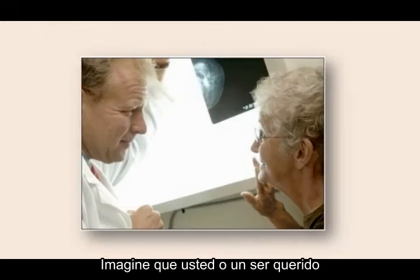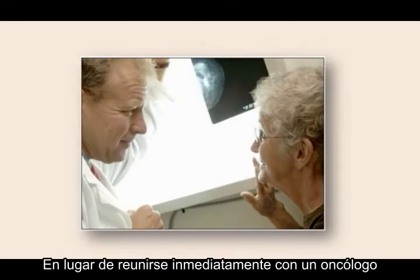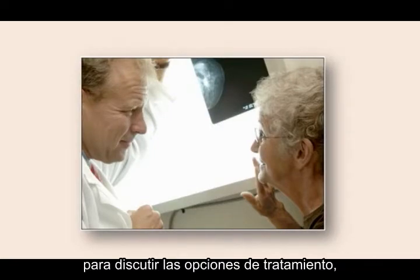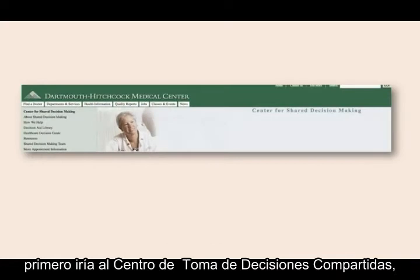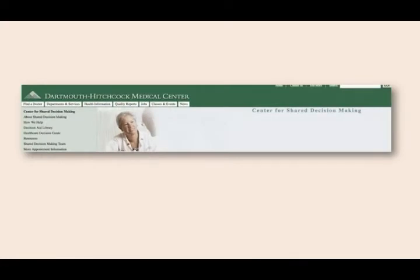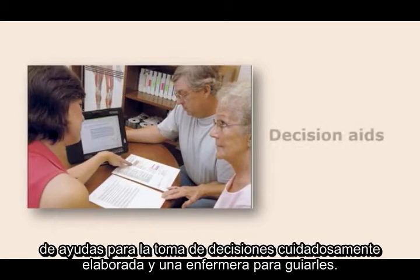Imagine you or a loved one were newly diagnosed with breast cancer. Rather than immediately meeting with an oncologist to discuss treatment options, you would first go to the Center for Shared Decision Making located at the medical center. There you would find a library of carefully crafted decision aids and a nurse to introduce you to them.